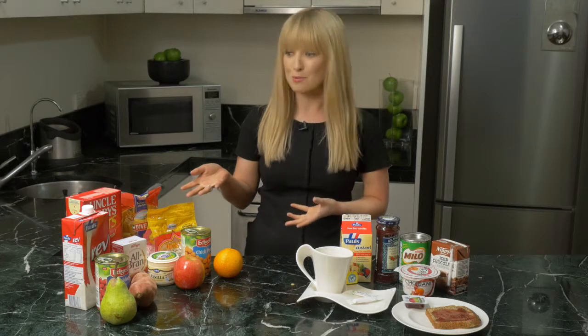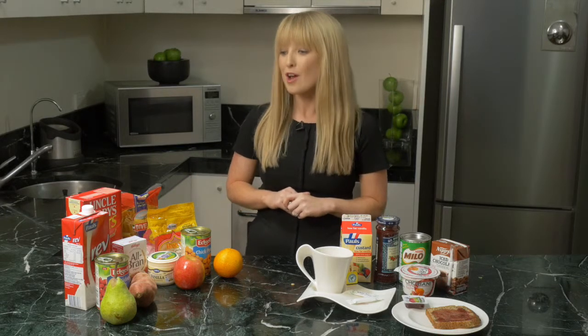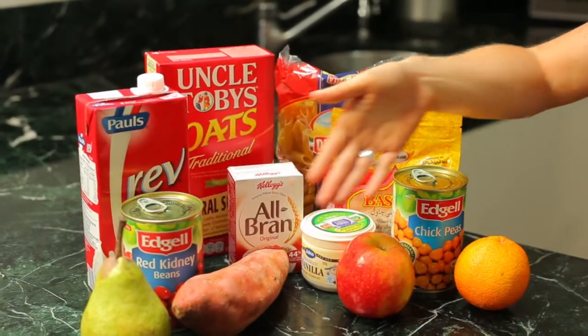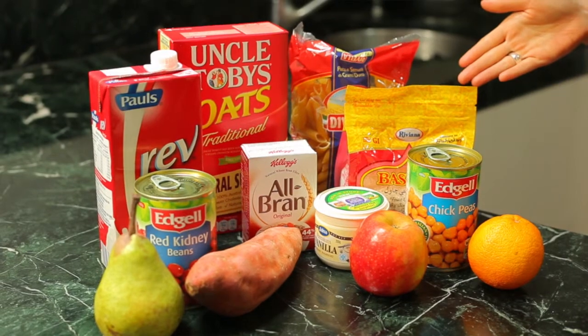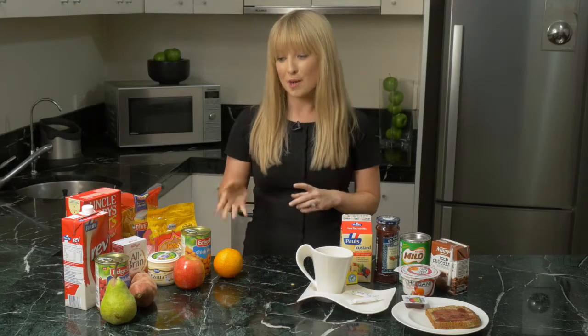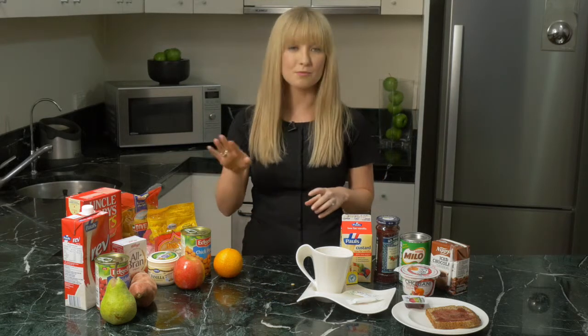We have some different examples here of lower GI foods that you can incorporate at your meals. For example, different grains such as oats, bran, and whole grain breads. Rices such as basmati rice, or pasta is another good grain. Different legumes and pulses are all lower GI. Starchy vegetables such as sweet potato and a number of fruits are low GI, such as pears, apples and oranges.